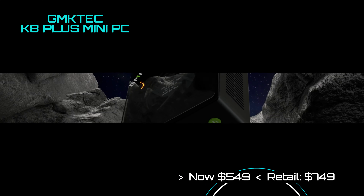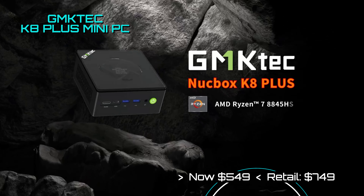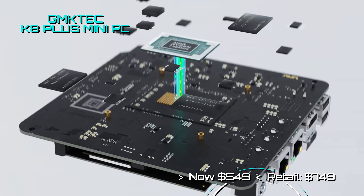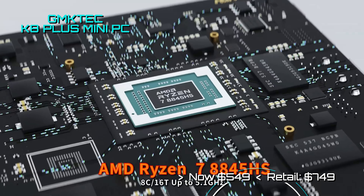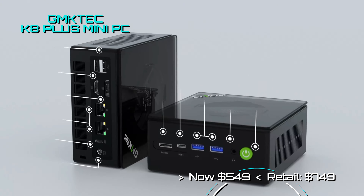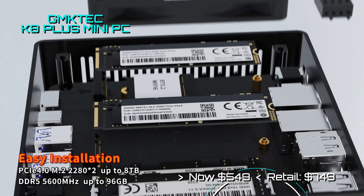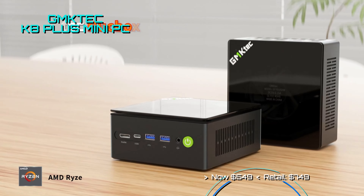This mini PC is now available with a $200 discount coupon, making it one of the most powerful mini PCs for only $549. It comes with an AMD Ryzen 8845HS processor, a dedicated AMD Radeon 780M graphics processor, along with 32GB of DDR5 RAM and 1TB storage. Wow, that's a hot deal.